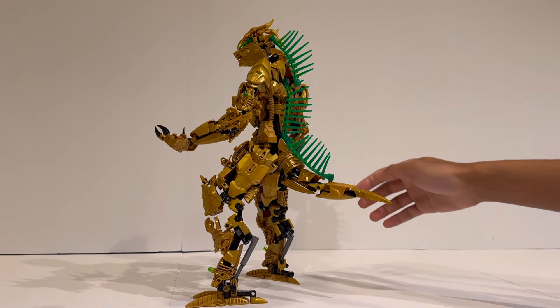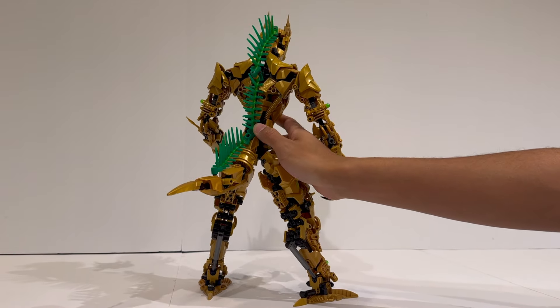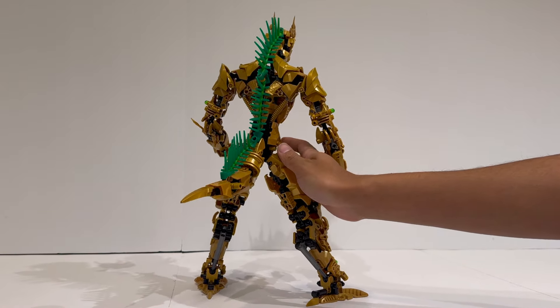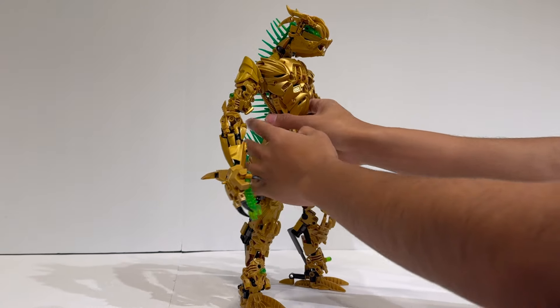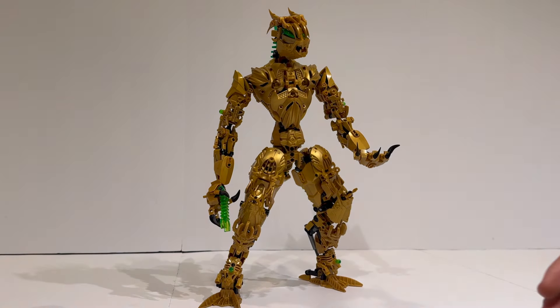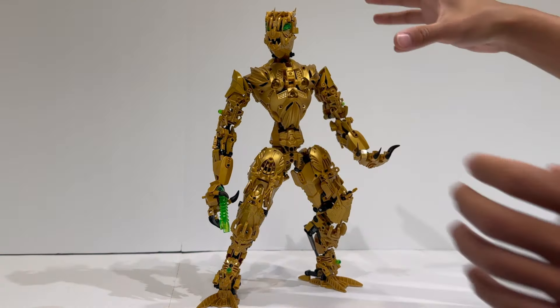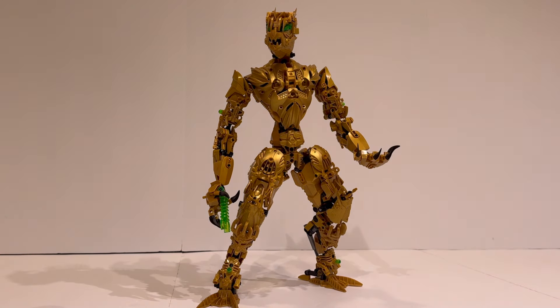Just a couple of things before we get started. As usual, for every single Bionicle fan MOC review, we will be taking a look at this character based on four different points: number one is poseability, number two is building techniques, number three is overall aesthetics completely agnostic of its believability in the universe, and finally number four is how well does this fit in the Bionicle world, and particularly for something like a fandom contest, can I see this as the character it is supposed to represent?